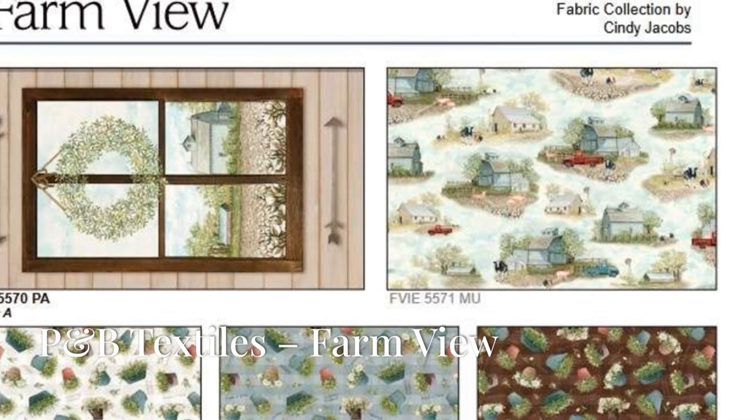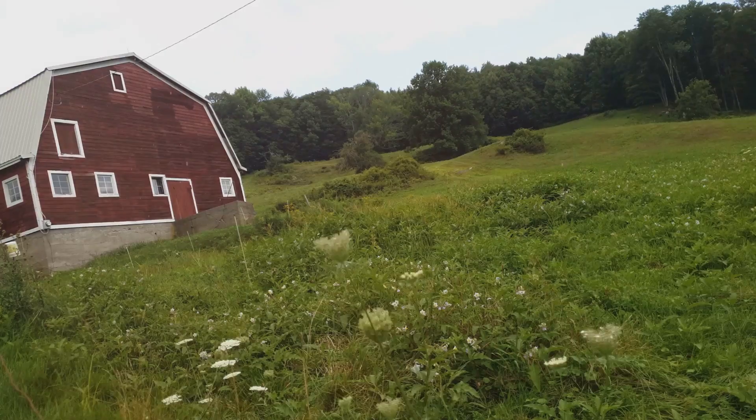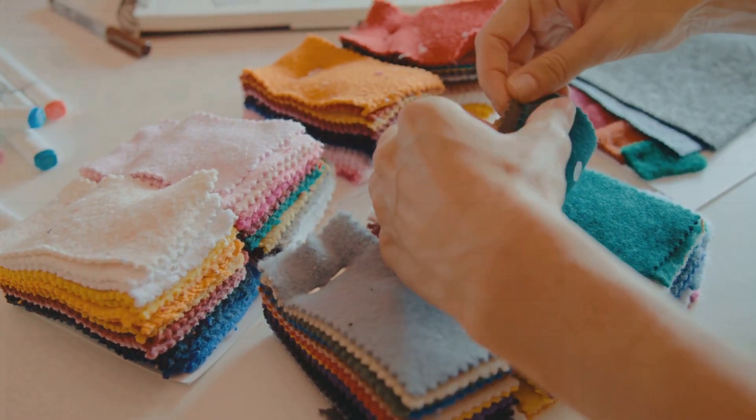Today we're delighted to introduce the Farm View collection by P&B Textiles. This charming collection captures the essence of rural life, featuring scenes of cosy farms, fresh flowers, and vintage country elements. Let's explore each fabric in this collection in detail.